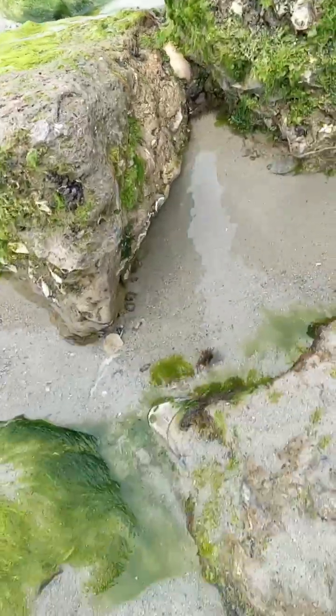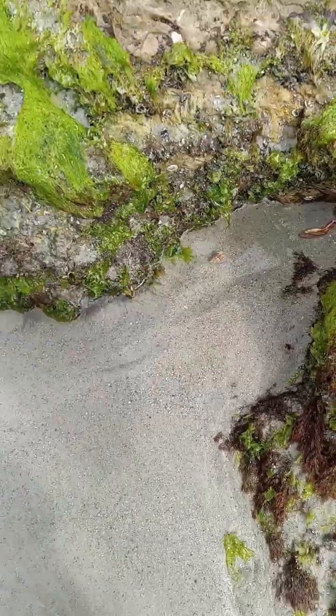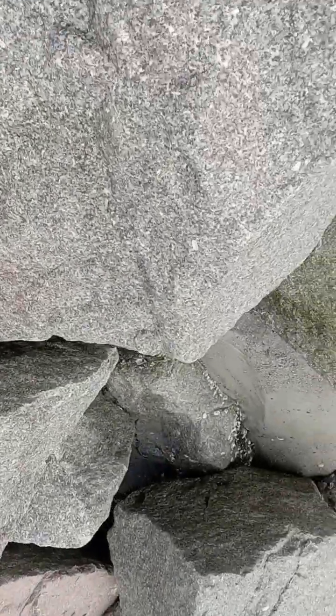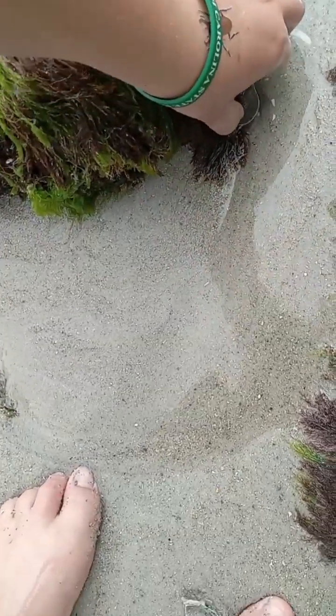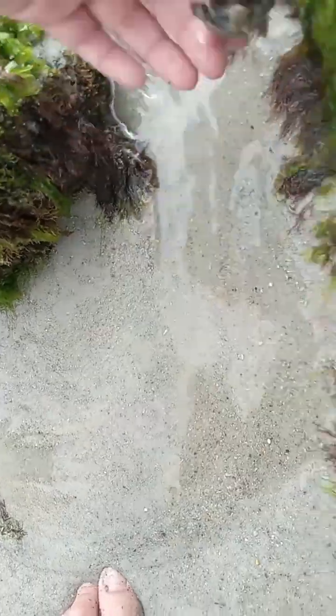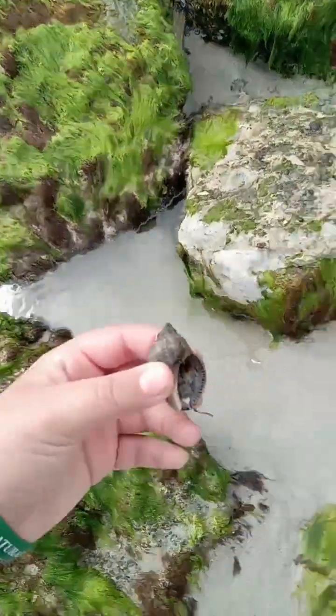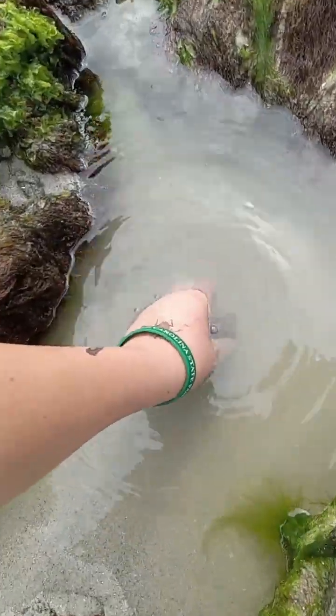Down here I thought I found a hermit crab, but it actually turns out to be the shell of a deceased snail. Over here we also have a large pack of mussels. We got another conch right here — he's stuck to the rock. Let's get him off because he's in a dry area. We got another little conch and we're going to put him in this bigger area.